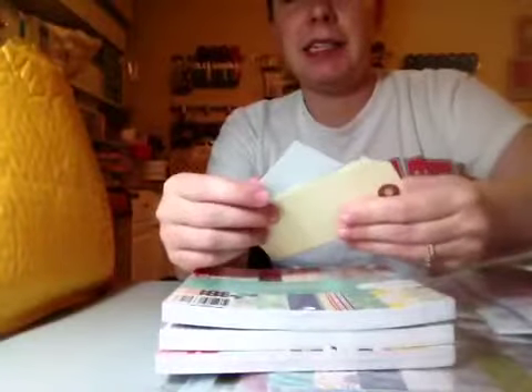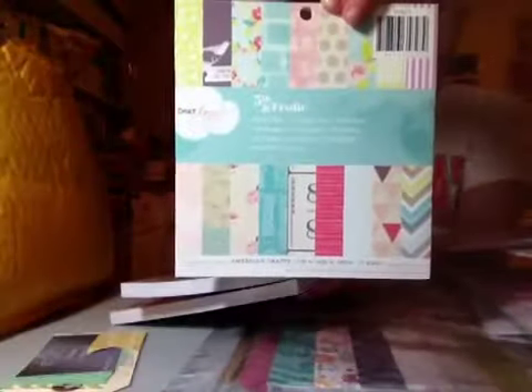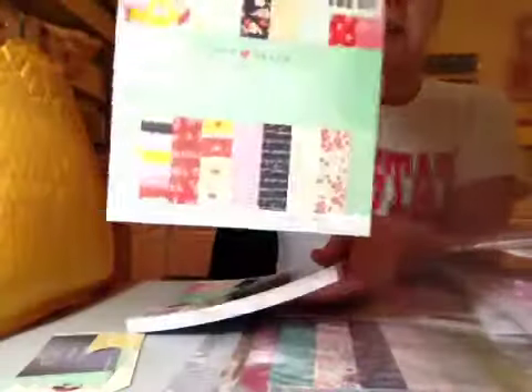I won a contest from Cassie on Paper Issues on Instagram. My prize was three 6x6 pads. It was the 5th and Frolic, the Lucky Charm, and the Polka Dot Party. That was exciting. I'm so excited — that was awesome.